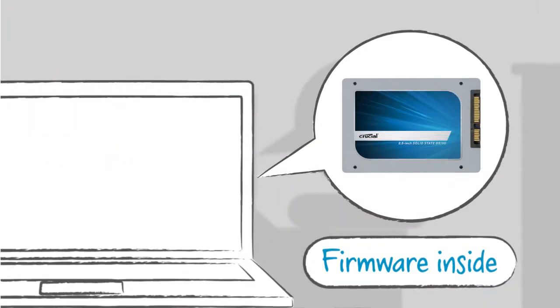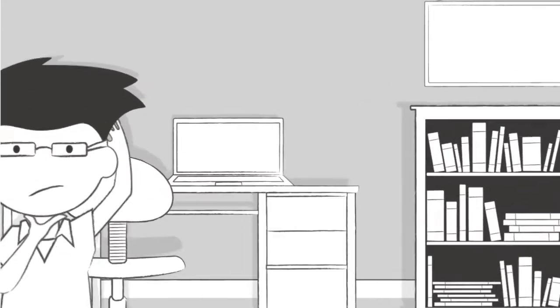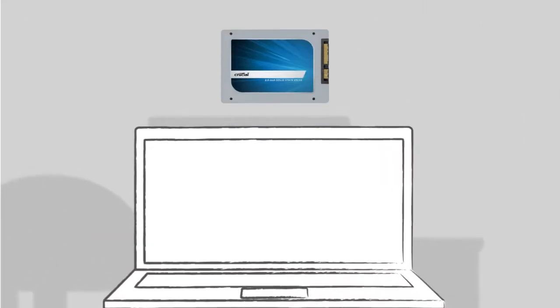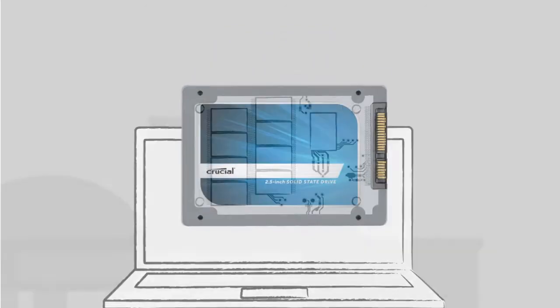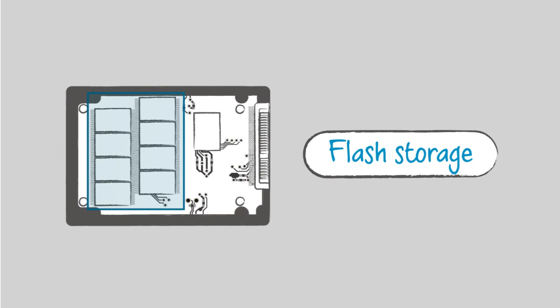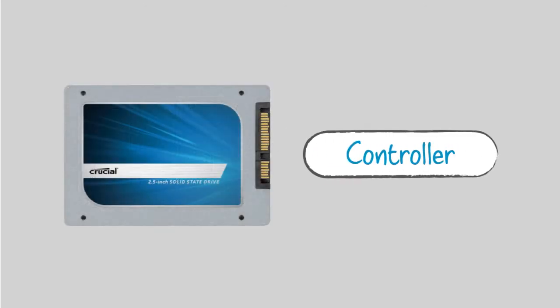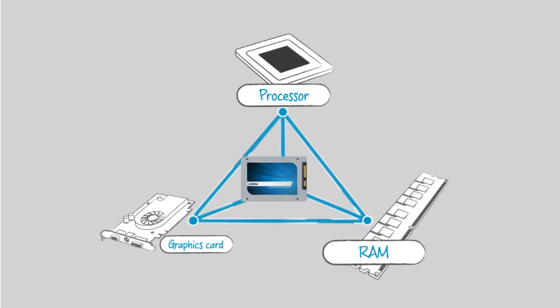Firmware plays an important role in SSD functionality, but it's often misunderstood. At its most basic level, firmware is software for an SSD. It's called firmware because it's stored on hardware in a non-user accessible part of the flash storage component. The job of the firmware is to tell the controller how and where to write data. It also enables the SSD to communicate with the other parts of your computer system.